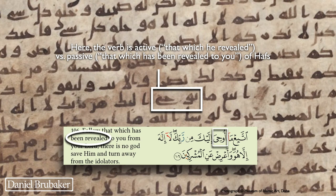The next one is 6:106. The verse says 'follow that which has been revealed to you' — 'uhiya.' However, in this manuscript the word 'yuha' is written instead — the same word but in the present tense. In other words, 'follow that which is being revealed to you from your Lord.' So it works, but it is different from the standard text today.